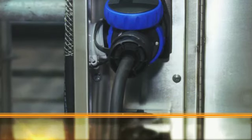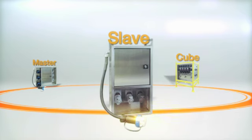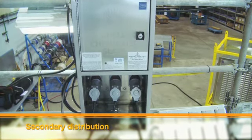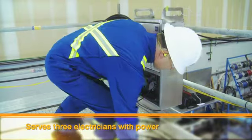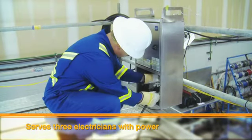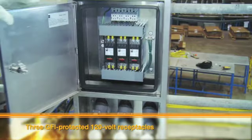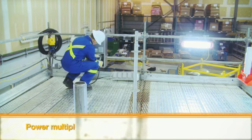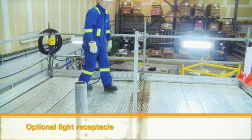It comes ready to mount with four scaffold mounts and has the ability to feed three more master and slave units. The TEMP-EX Secondary Distribution Slave Units deliver rugged, reliable convenience with the ability to service three electricians with power, complete with three GFI protected 120 volt receptacles for multiple 120 volt tools and an optional light receptacle for hazardous area lighting.